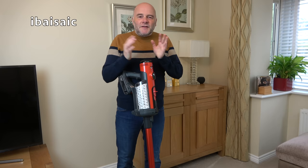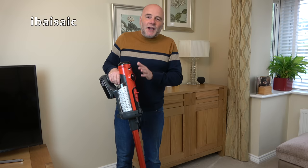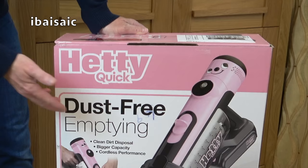So far Henry is still picking up well. I'm using him all around the house for the quick cleanups and also for a quick full house clean. But today is not Henry Quick's day — today we finally get to meet Hetty Quick. Yes, better late than never, I can finally introduce to you Hetty Quick.